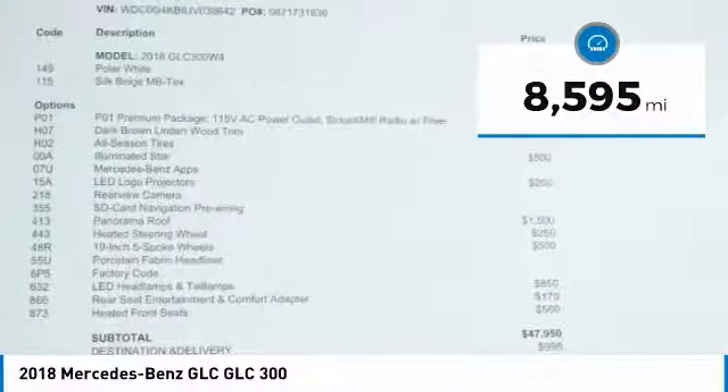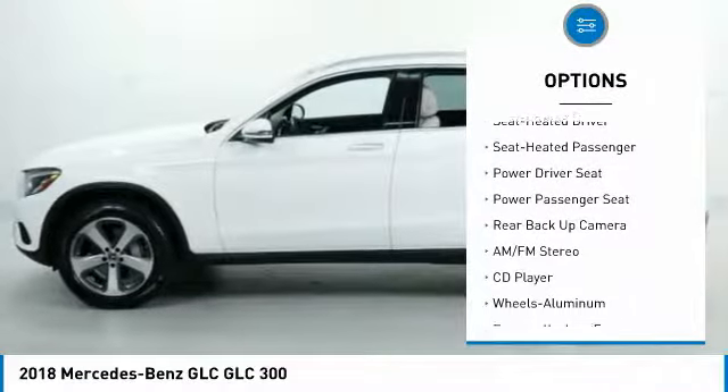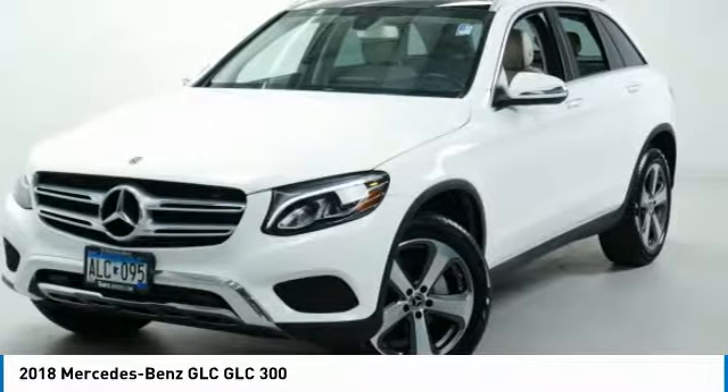Here are some of this vehicle's great options: power passenger seat, anti-lock braking system, traction control, all-wheel drive, backup camera, moonroof, air conditioning, power steering, and cruise control.